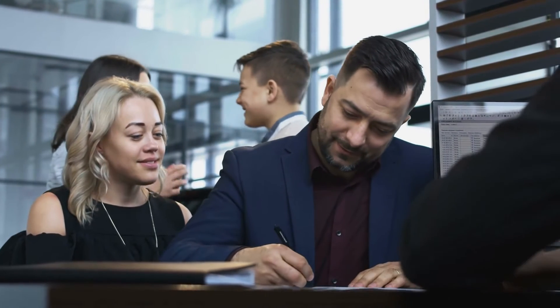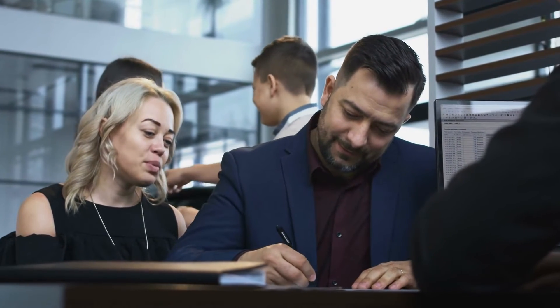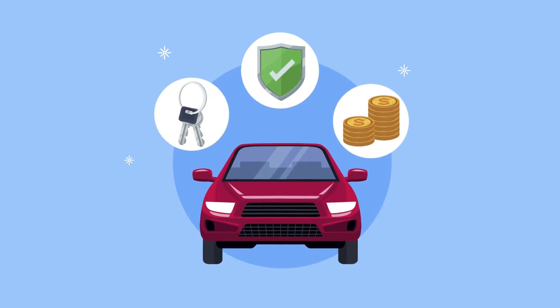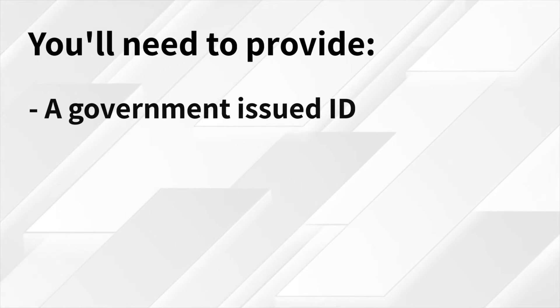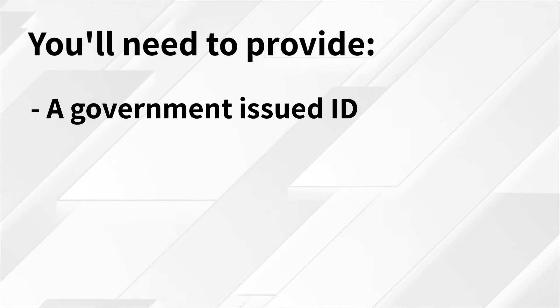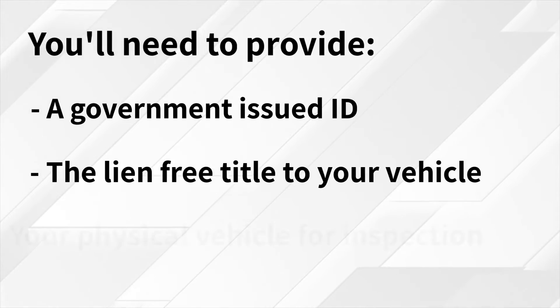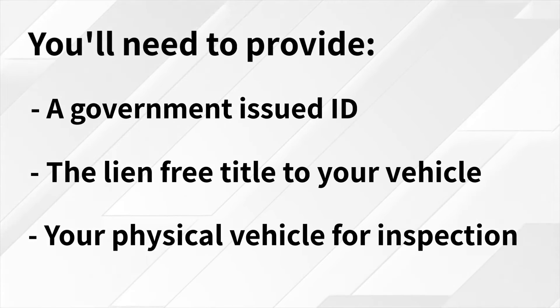Gather all required items in advance. Getting the necessary items prepared in advance can help speed up your application process. To qualify for your first title loan, you'll need to provide a government-issued ID, such as your driver's license or other government-issued photo ID, the lien-free title to your vehicle, and your physical vehicle for inspection.